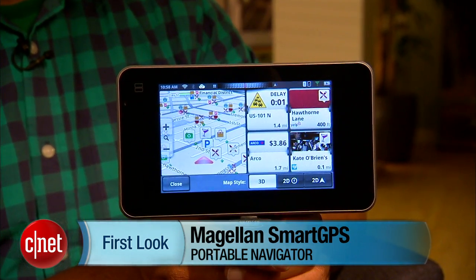Hey everybody, this is Antoine Goodwin, Associate Editor of Car Tech and GPS at CNET. And I'm taking a look today at the Magellan Smart GPS.